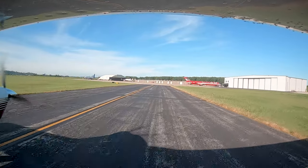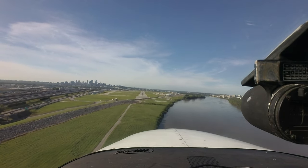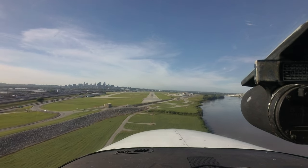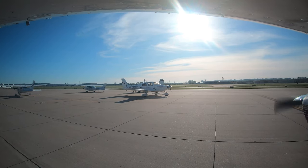Charles B. Wheeler Downtown Airport is located just north of downtown Kansas City. It primarily serves the general and corporate aviation communities. In addition to numerous flight schools, locally based aircraft, and a busy medevac operation, KMKC is the primary airport for itinerant aircraft in the Kansas City area.